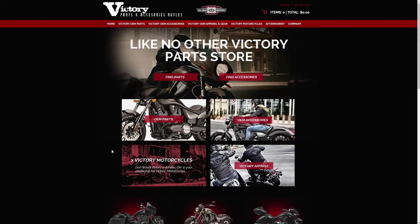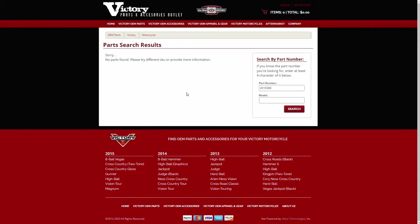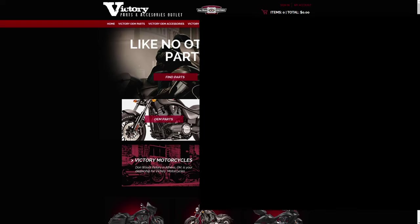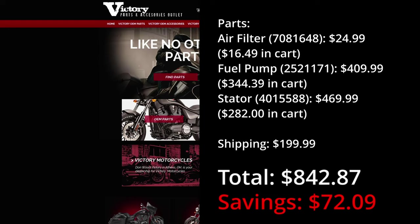In second place we have victoryparts.net. With this option you definitely don't want to judge a book by its cover. You won't get the actual price until you add the item to your cart. The total cost comes to $842.87. You will notice the increased proportion of shipping to the overall cost.